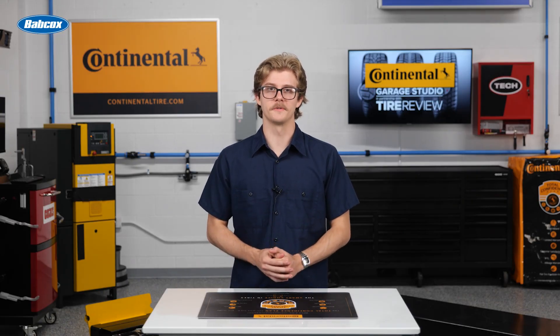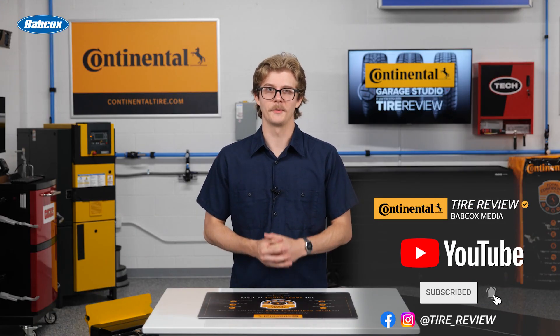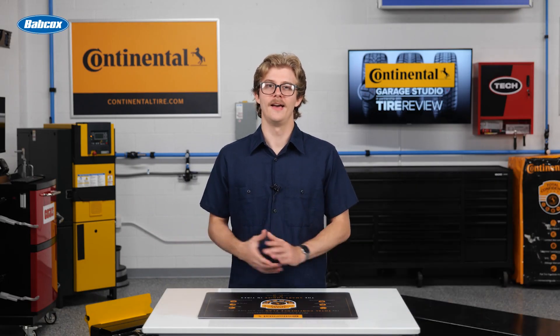For more tire and service videos, don't forget to follow us on Instagram, Facebook, and subscribe to our YouTube channel. I'm Christian Hinton coming to you from the Tire Review Continental Tire Garage Studio at Babcock's Media.